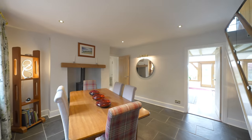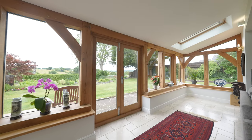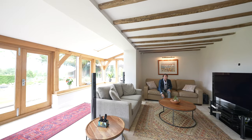My absolute favourite room in the house is this lounge come family room with full-length windows and double doors to the rear garden. Ideal for a relaxing evening in watching the telly or meeting with friends and family.